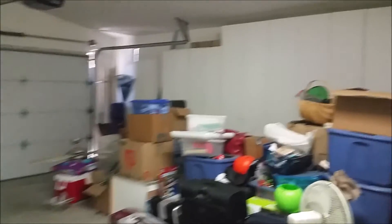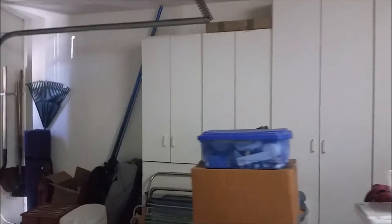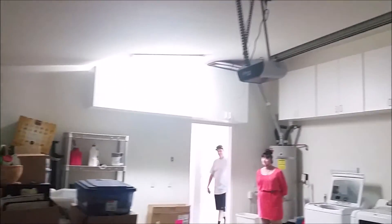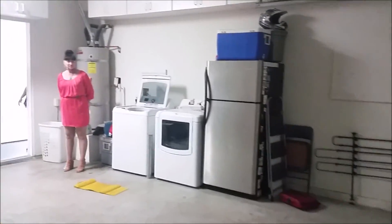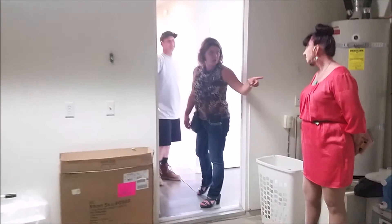Okay, the garage — wow, we've got some built-in cabinets, that's a big plus. The washer and dryer is out here. I'm a hot rodder, so I do have hot rods. I've got a '68 Plymouth Valiant with a big block, and it would be calling this place home. Are you okay with the washer and dryer in the garage?